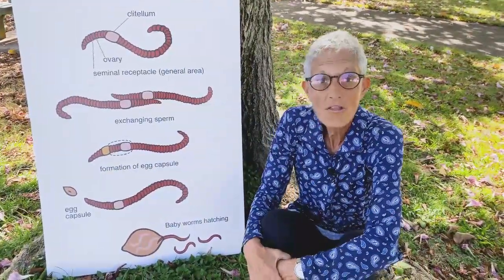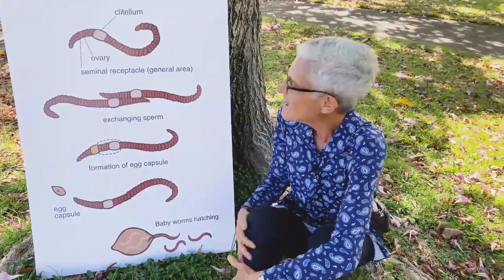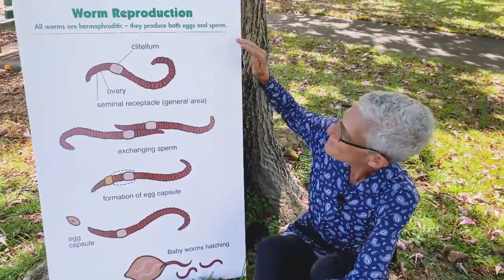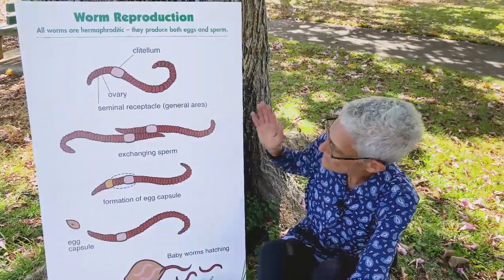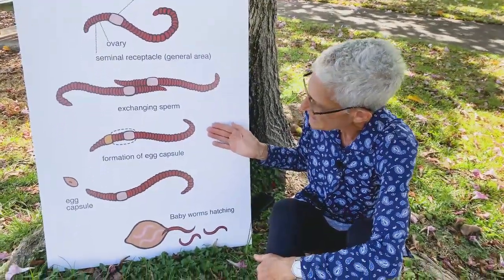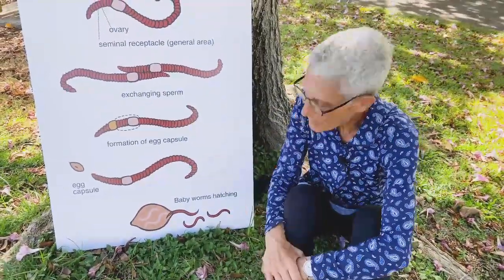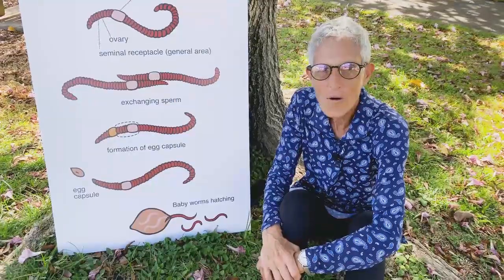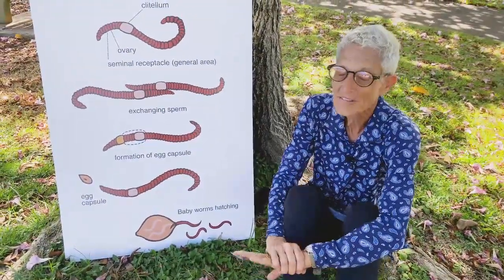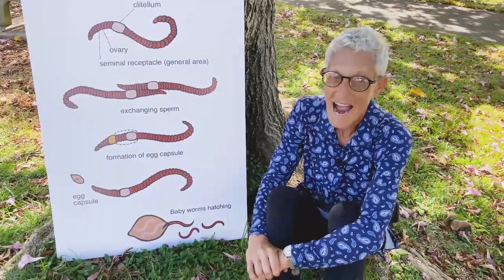I've found as many as 30 Eisenia egg capsules in one banana stem — I thought that was pretty cool. Anyhow, this is the process: all worms are hermaphroditic, they exchange sperm, the clitellum forms the egg case, it pops off the head of the worm, and out come the baby wormies. I hope you're getting lots of baby wormies in your bin — I know I am in mine, and this is the fun part for me. I really love to see this process in action.